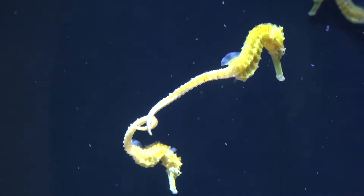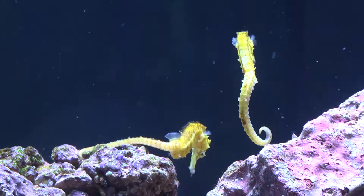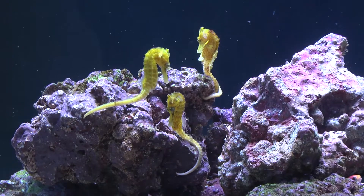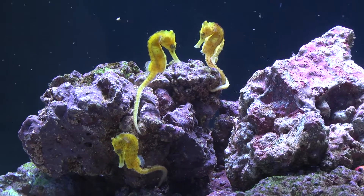Like other species of seahorse, H. semispinosus require a peaceful environment with rock or coral structures to grab and hold onto. Subdued lighting is also appreciated, especially when newly introduced into the aquarium.